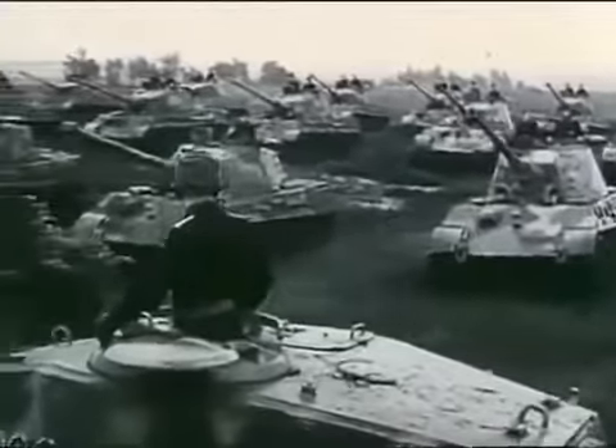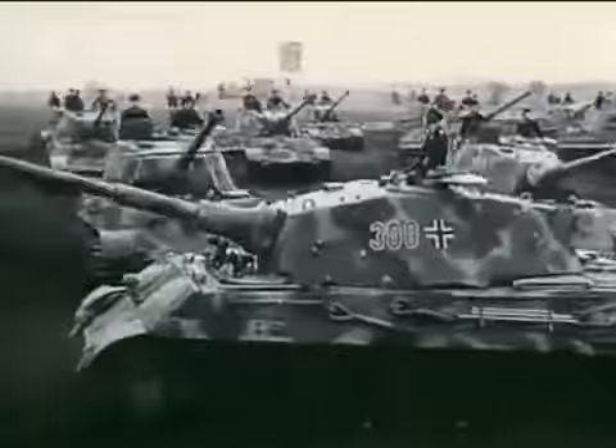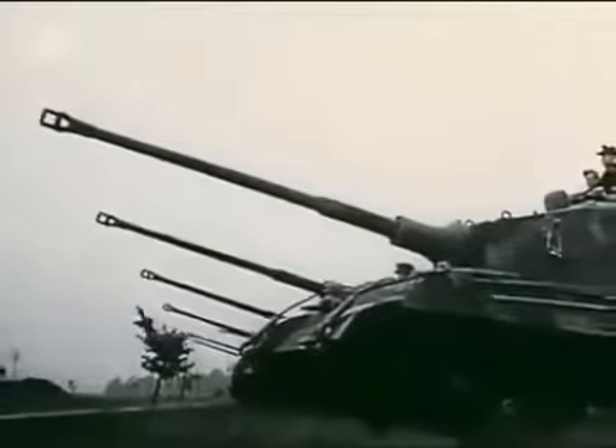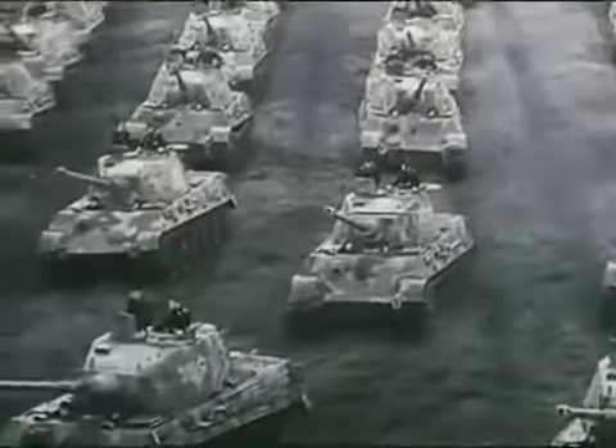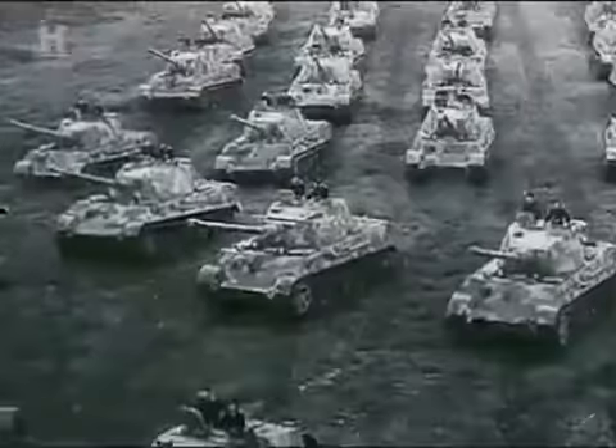The Nazis tried to fight back with the Tiger and King Tiger. Although fearsome fighting machines, these were heavy and difficult to repair. The Tiger is a formidable-looking tank, but there were only ever about 1,300 of them. Put that up against 50,000 Shermans and 70,000 T-34s — there's no contest.